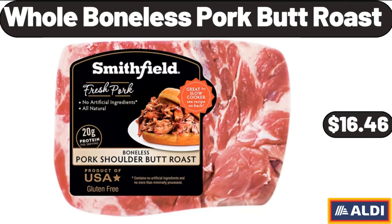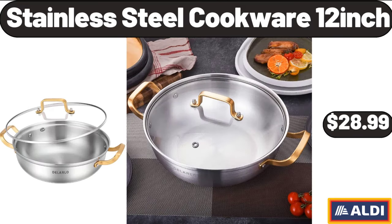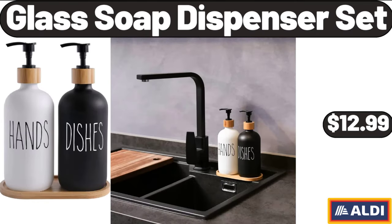Whole Boneless Pork Butt Roast, $16.46. White Ceramic Bowl Set of 6, $26.99. Stainless Steel Cookware 12-Inch, $28.99.